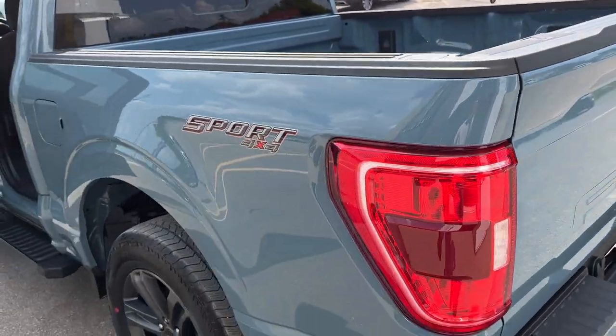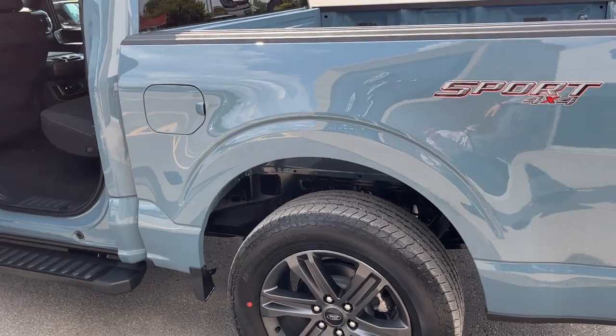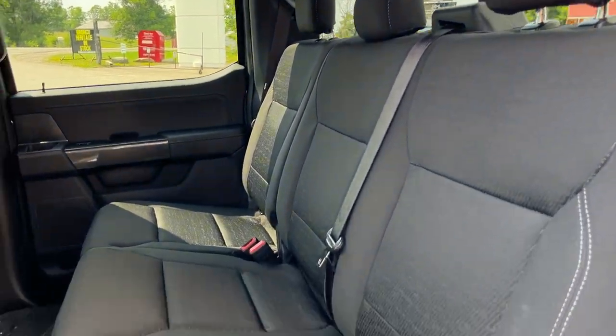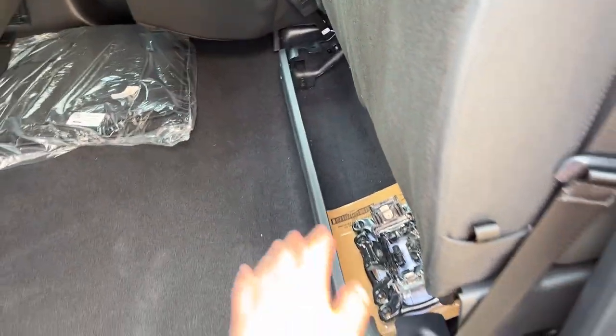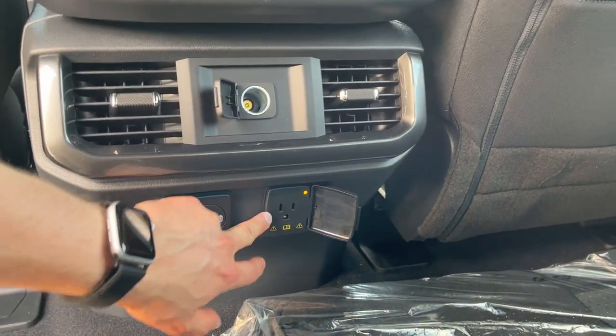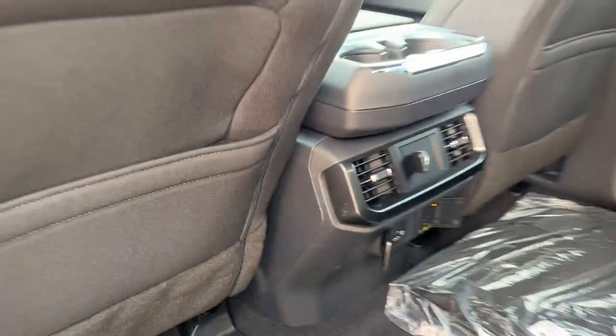Coming around to this side of the truck, this does have the 136-liter extended range fuel tank. You do have black cloth interior — really comfortable seats front and back — and these ones do fold up for some extra storage. You also get carpet mats, USB ports, three-prong power, 12-volt outlet, and your own climate vents for the back.